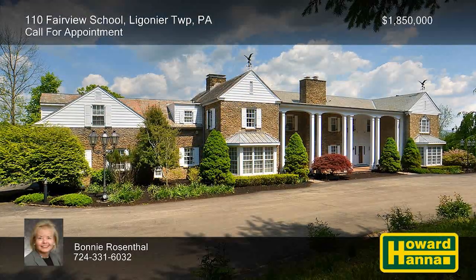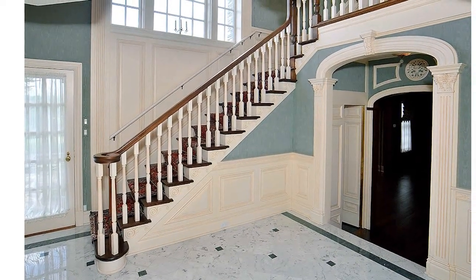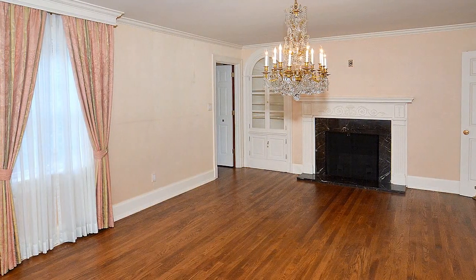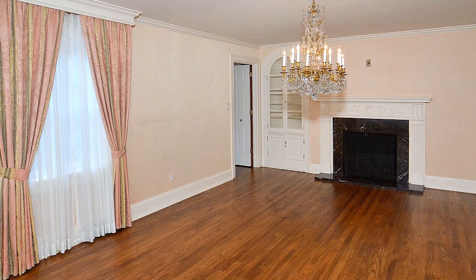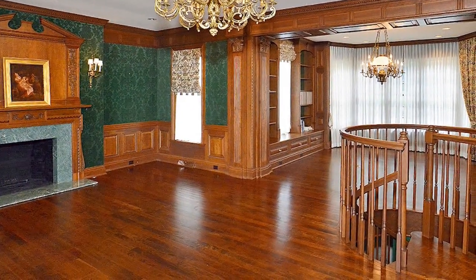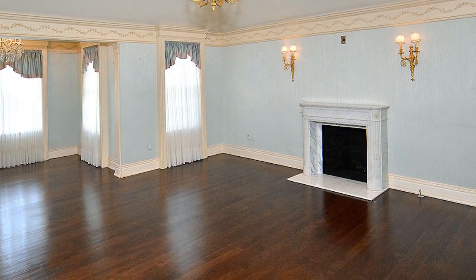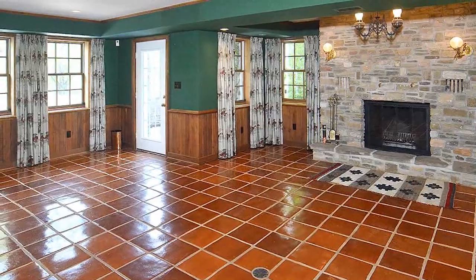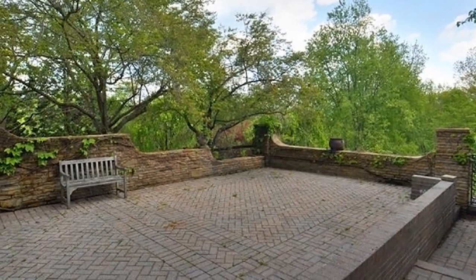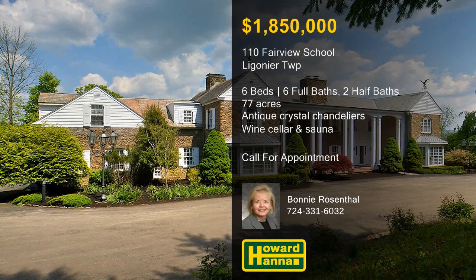77 acres in Ligonier Township provide a suitable setting for this richly appointed six-bedroom French country stone home. Providing a vast assortment of both formal and informal living spaces, it begins with a magnificent marble entry and a grand staircase. Lighting fixtures include antique crystal chandeliers and matching sconces, lending an air of sophistication to the interior. Clad in rich wooden paneling, the library displays a marble fireplace, brass chandeliers and sconces, and exceptional built-ins. The second floor provides four spacious bedroom suites, as well as two additional bedrooms with a shared bath. The lower level includes a game room with a stone fireplace, a wine cellar, and a luxurious full bath with a sauna. Stone terraces showcase impressive views of the surrounding property, along with its stables and French gardens. For more information and the chance to arrange a personal tour, please contact Bonnie Rosenthal.